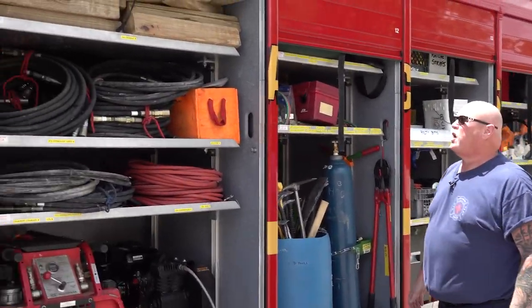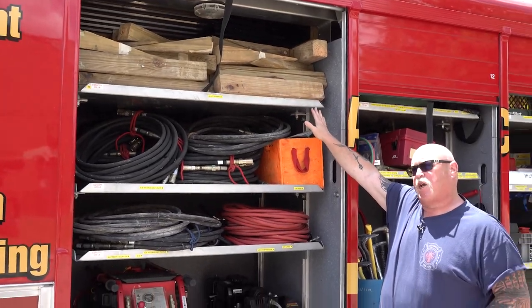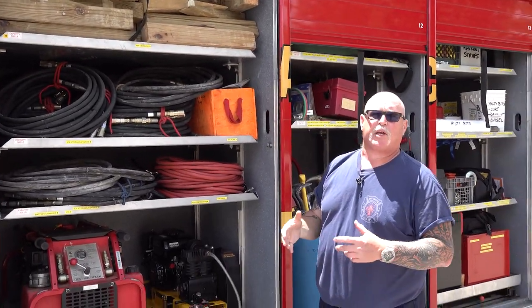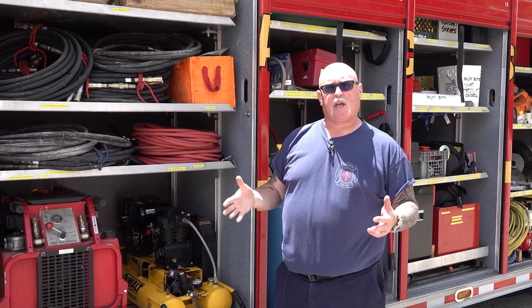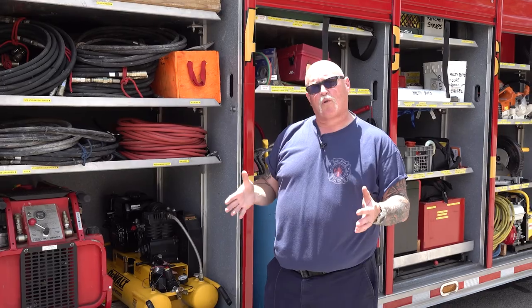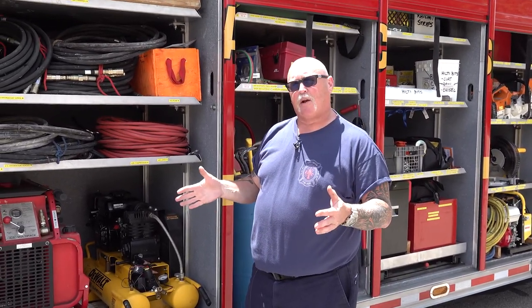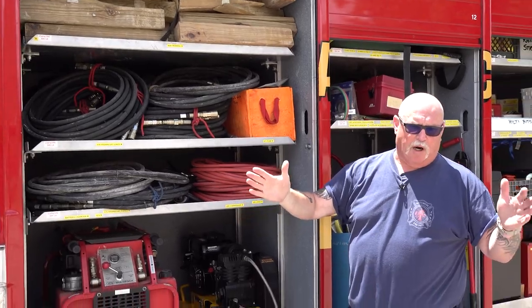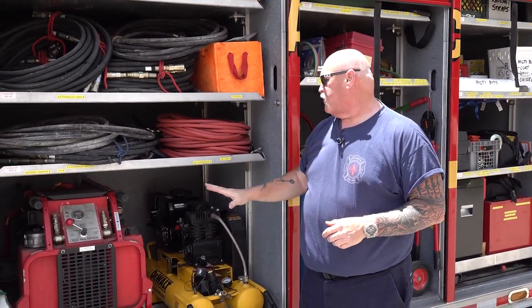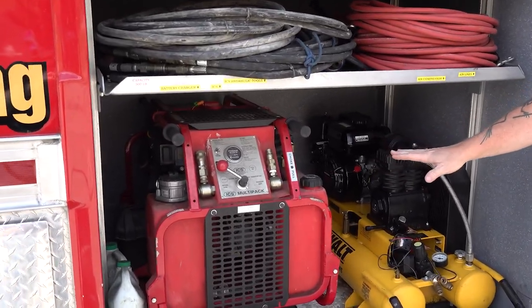Over here we have a lot of cribbing. Cribbing is just big sets of wood blocks, but we can use them to provide security from things falling on us — we don't want walls shifting. If we have to lift something really heavy to get somebody out, we put cribbing underneath and build a big block to provide security.